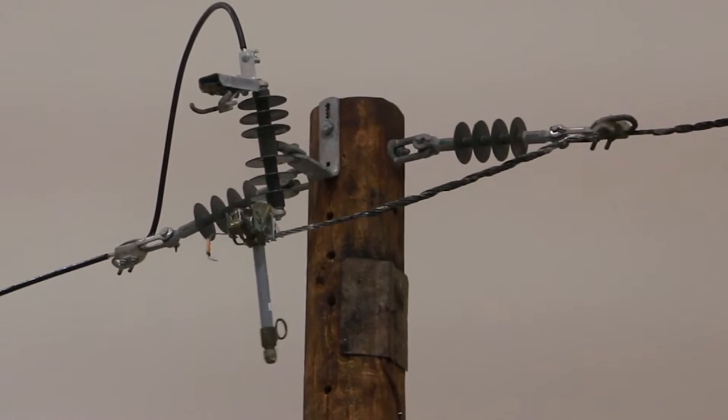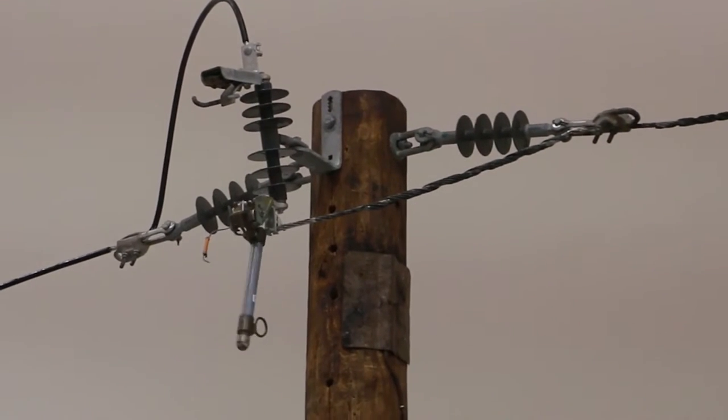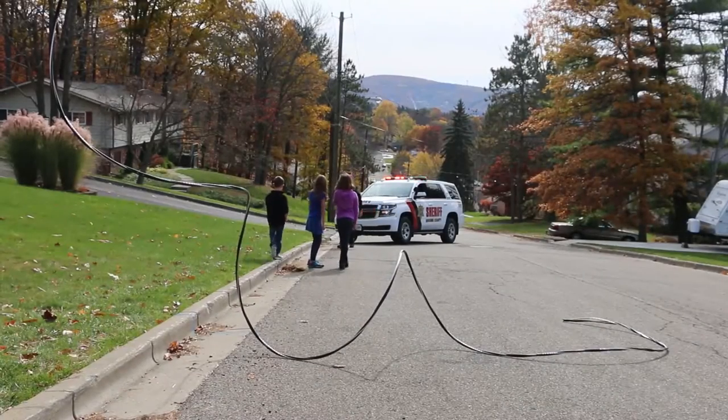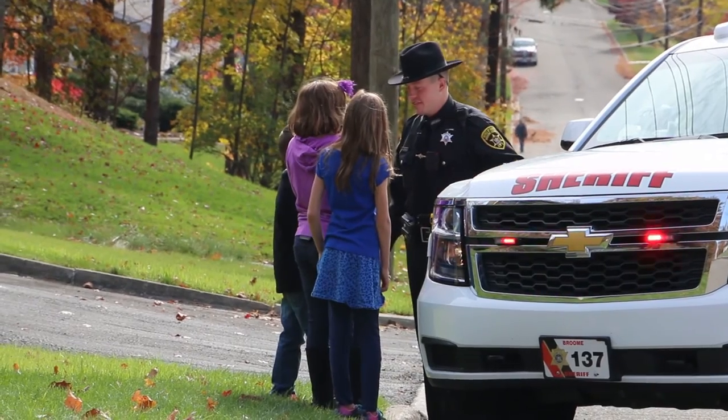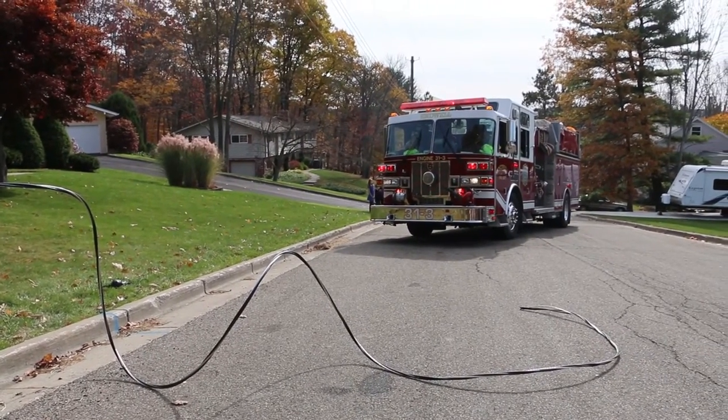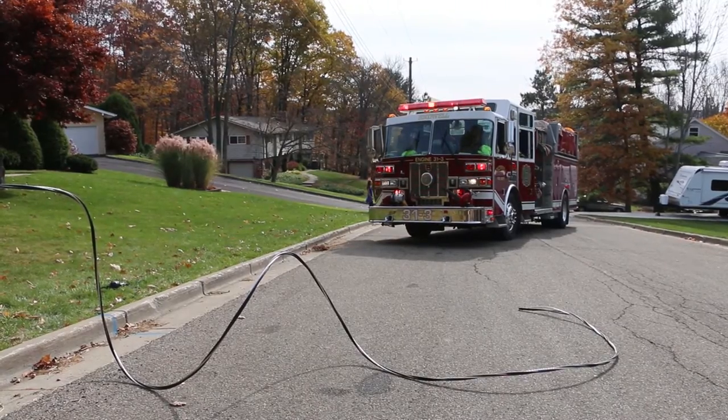The fuse blew because the squirrel made contact to the ground, which can cause an outage. An energized wire often makes no noise and doesn't spark, leaving the impression that it is de-energized. Always treat downed wires as being energized.